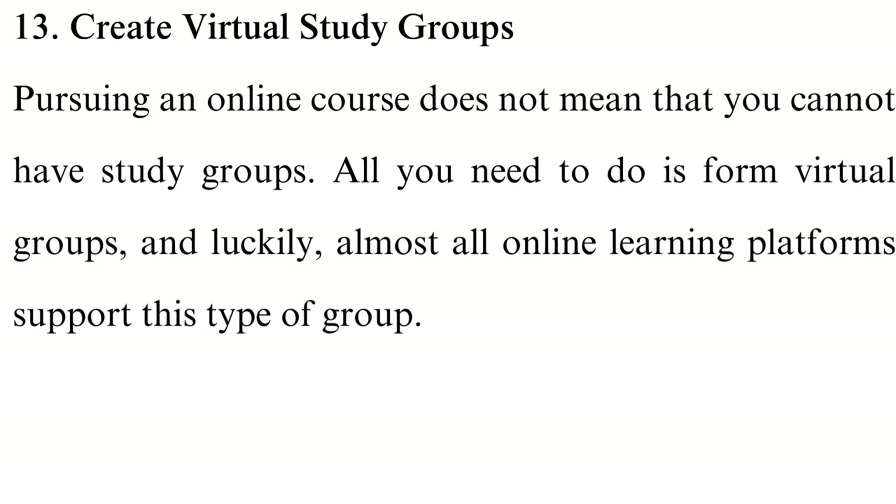Tip 13: Create virtual study groups. Pursuing an online course does not mean that you cannot have study groups. All you need to do is form virtual groups, and almost all online learning platforms support this type of group. Study groups are beneficial in many ways: you will get help with your assignments, the group assists you in understanding new learning and note-taking techniques, you can collaborate on projects, and having friends to talk to boosts your mental health.